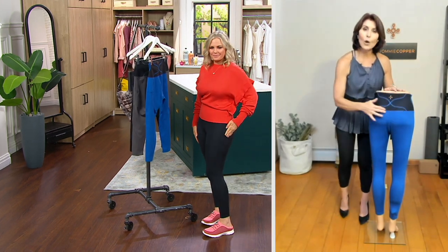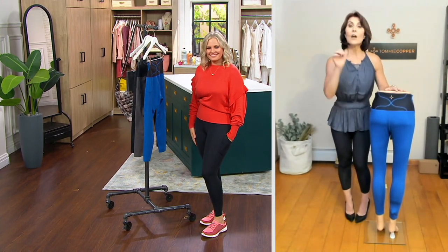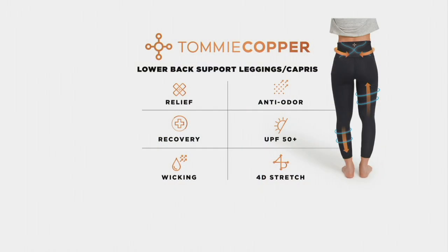They fit like shapewear, but they've got the equivalent of a low back brace structured right into the leggings. You'll recover quicker, it will help you with pain, it'll smooth you, and they won't smell. No one has to know — they just think you're wearing a really cute pair of leggings.